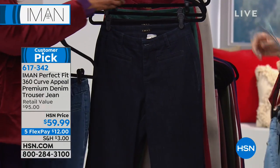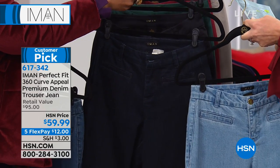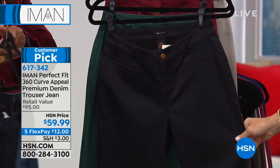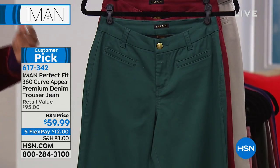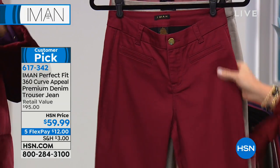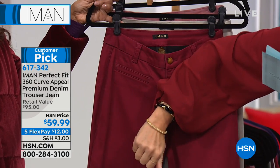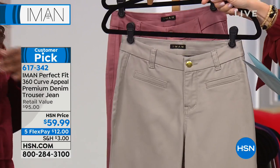We also have these in three inseams. Average is 31.5, short is 29.5, and long is 33.5. Right behind that, we've got this in the classic black. We've also got this in jade — there's your jade green. And then here it is in the sangria, so you can do the tone on tone if you would like. And then here it is in the stone taupe.